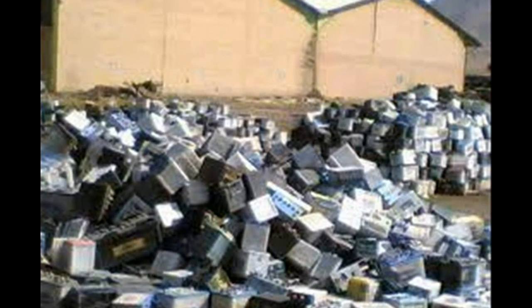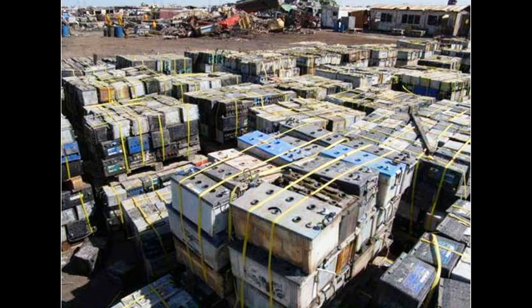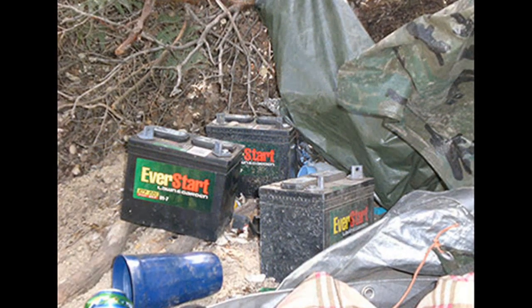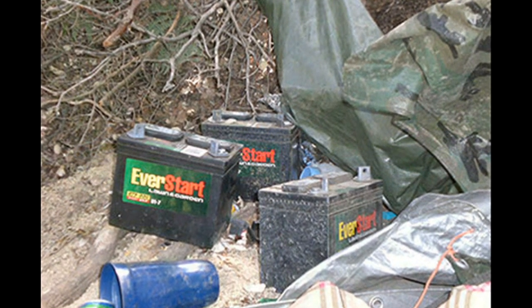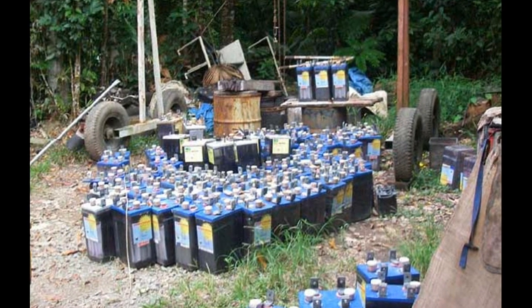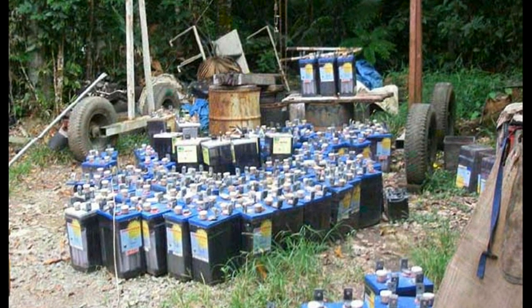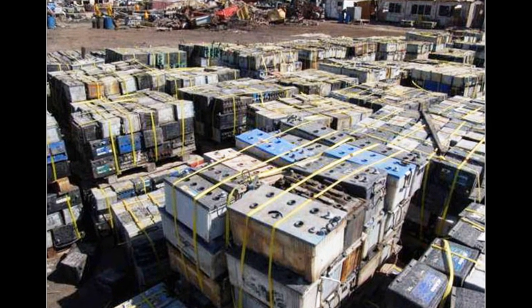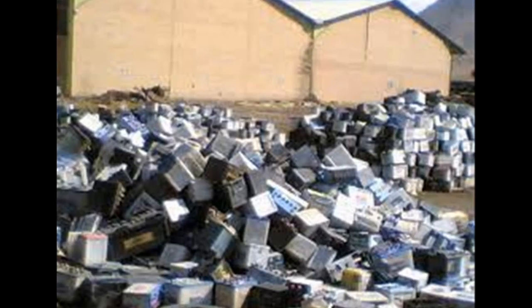Discarded car batteries are a potential source of lead pollution, and battery technology is undergoing rapid changes. New types of batteries, such as lithium-ion batteries, are replacing lead-acid batteries. Over 200 million lead-acid batteries will potentially be retired in the United States, and that could cause a lot of environmental issues.